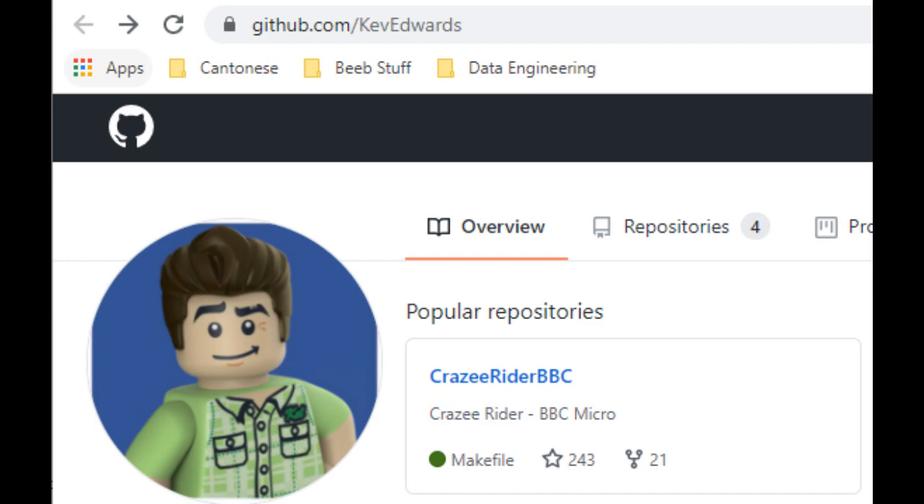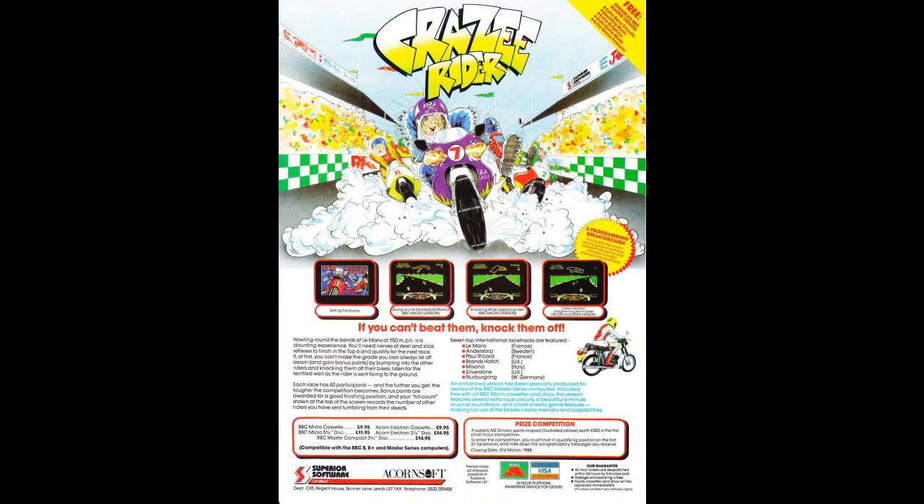But this isn't a programming video series — we're really going to focus on the game here, and what an amazing game it is. I know that some people gave me a bit of flack on the channel for bringing Revs in as low as I did, and might be surprised to see another racing game coming in much higher. It's true I'm not a big fan of driving games generally, but when it comes to Crazy Rider I make a very noble exception. It's not just a driving game — it also involves being able to hit people off their motorcycles, and I think that extra dimension is what really makes it work for me.